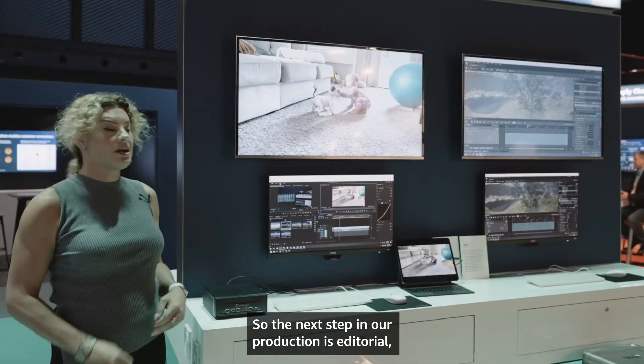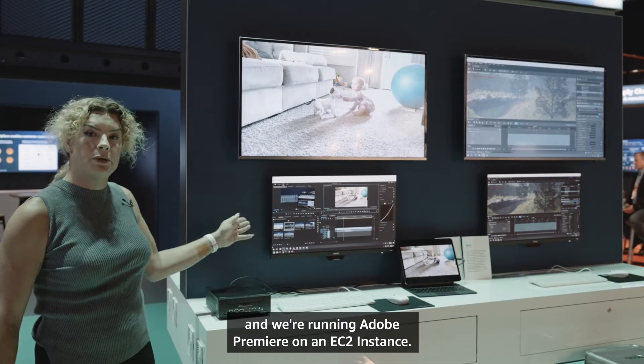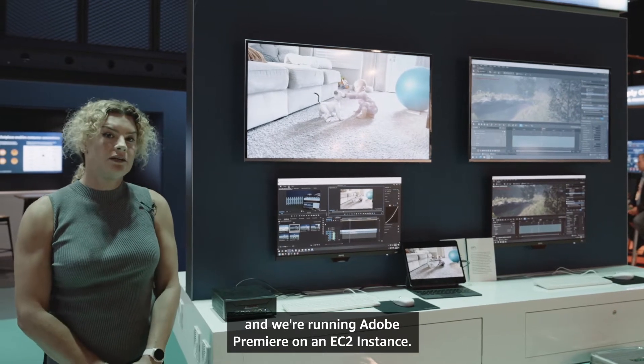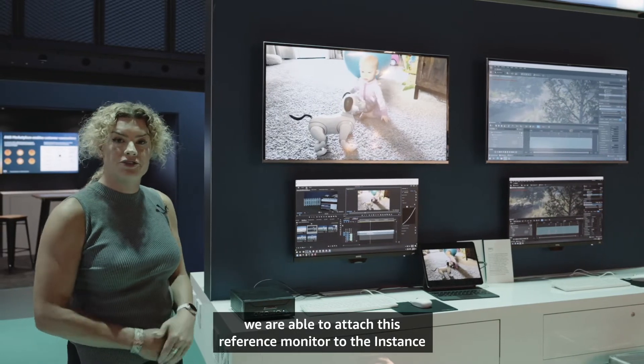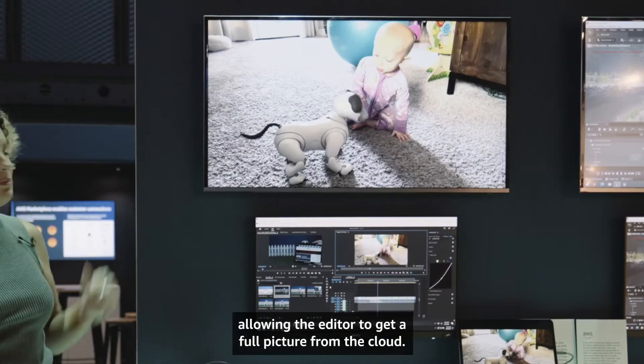The next step in our production is editorial, and we're running Adobe Premiere on an EC2 instance. Also in partnership with StreamBox, we're able to attach a reference monitor to the instance, allowing the editor to get a full picture from the cloud.